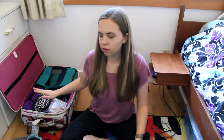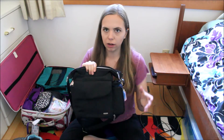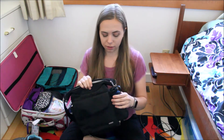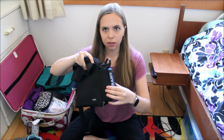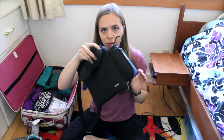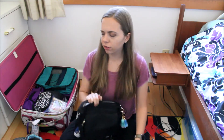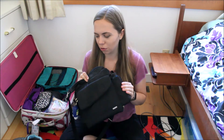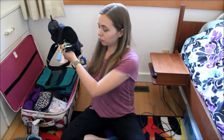I think I'm also going to be taking this purse just for when we go out to explore. It's a nice traveling purse — I used it all through semester at sea. One thing I really like about it is that it has a pocket for your water bottle, so you can have water wherever you go. It also has a really big pocket inside.